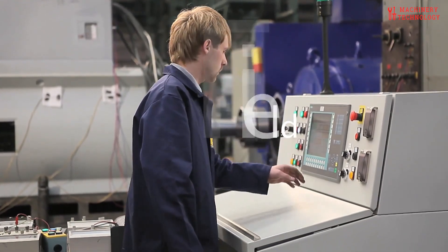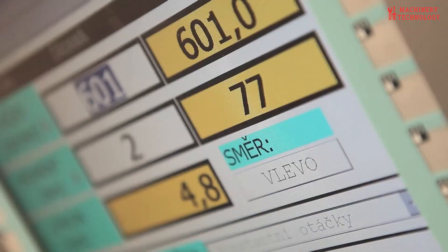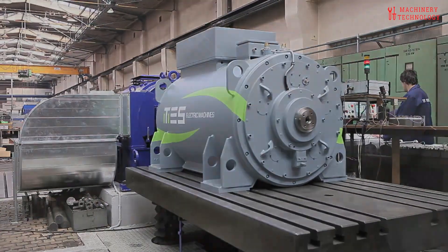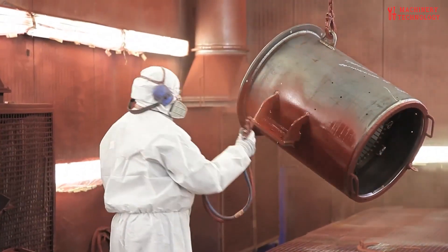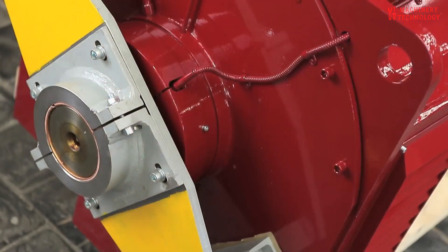The rotor and stator are supported by precision bearings chosen for their durability and ability to withstand the immense forces generated by the motor. Before these colossal machines are deployed to power massive ships or heavy-duty machinery, they undergo rigorous testing to verify their performance, efficiency, and safety. Any deviations from the specified parameters are meticulously addressed through quality control checks, ensuring the motor meets the highest standards of excellence.